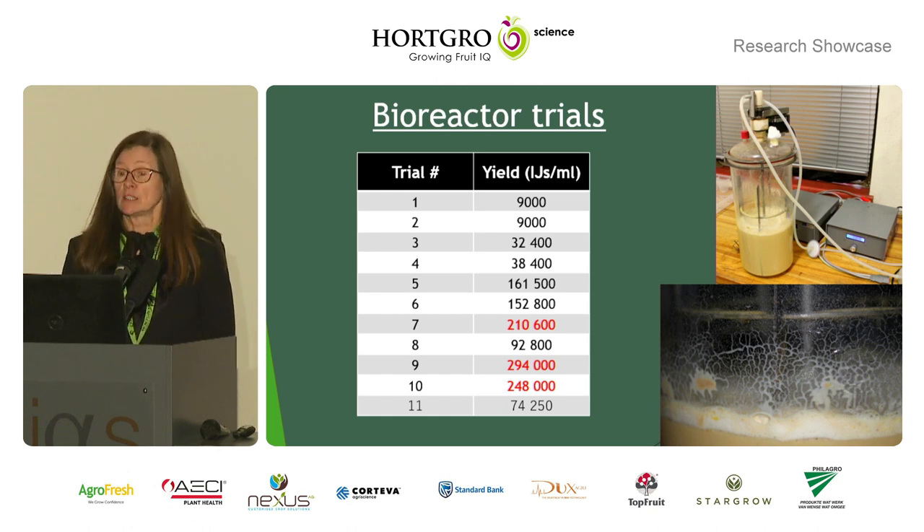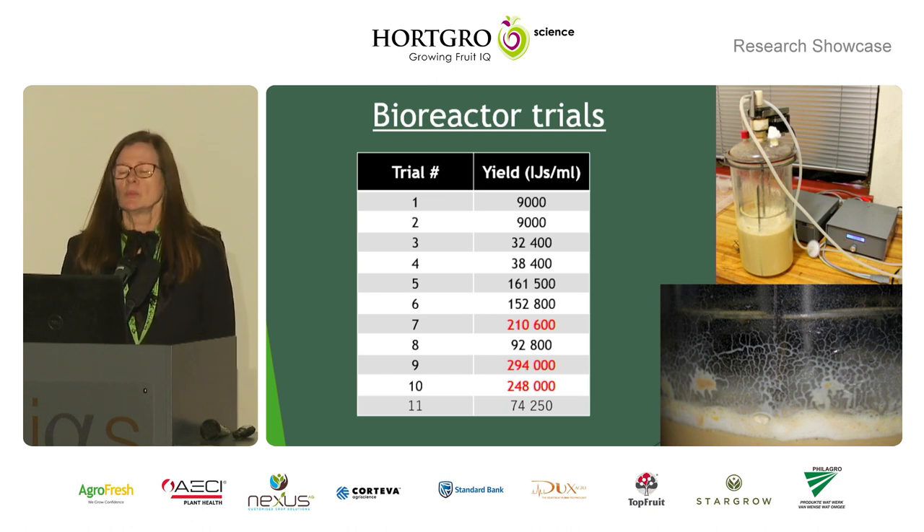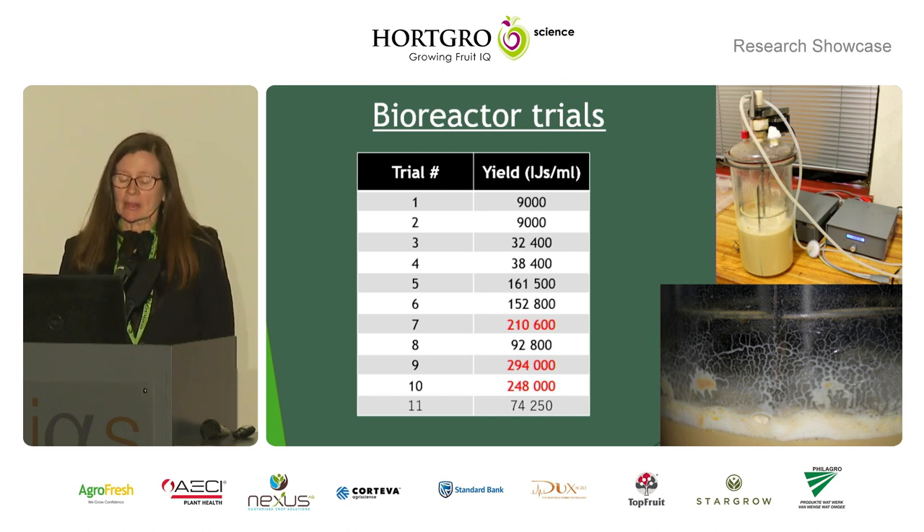This is a custom-designed bioreactor that we worked on for many, many months. With trial and error, we eventually got it to work successfully — and we are not even engineers. Here you can see he achieved almost 3,000 nematodes per ml in the bioreactor, which is comparable with commercial production.